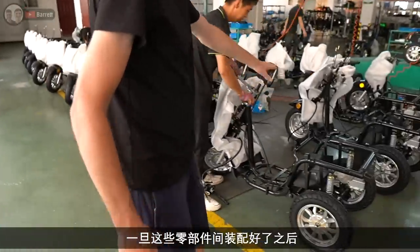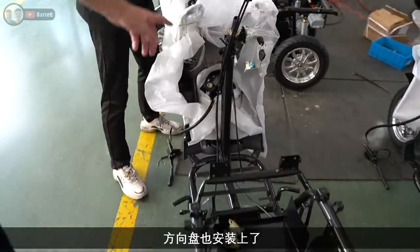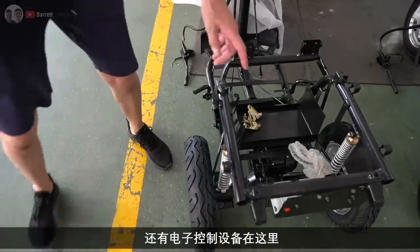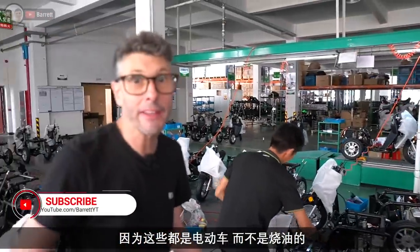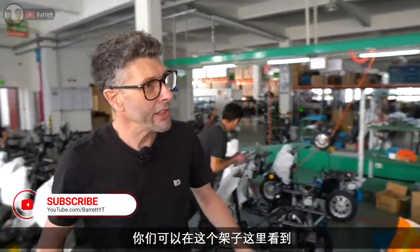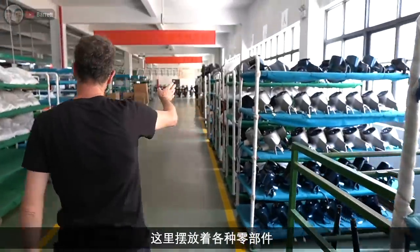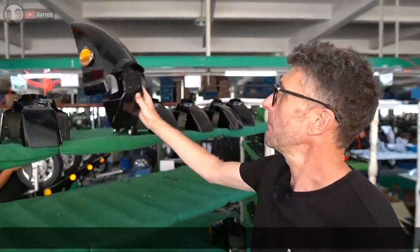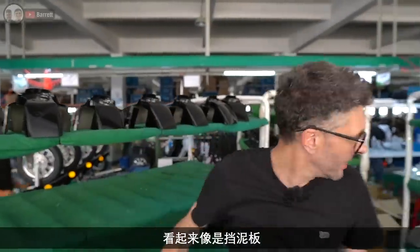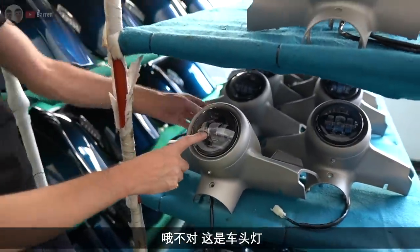Once these sub-assemblies are built, this is the basic framework — you've got the brake cables in here, the steering on, the wheels on, a little electrical controller. Obviously these vehicles are all electric-powered, not petrol. On these racks here you can see all the sub-assemblies that will go on to the production line — various sorts of parts, looks like some sort of mudguard.